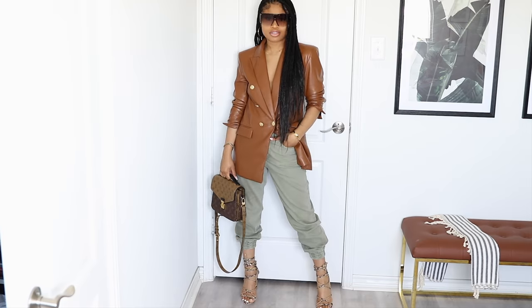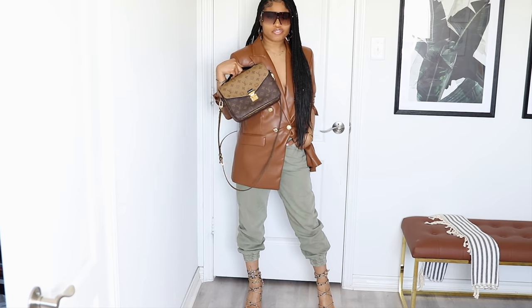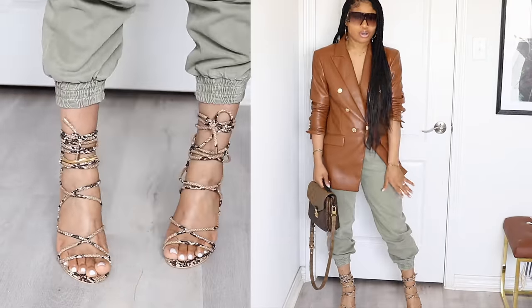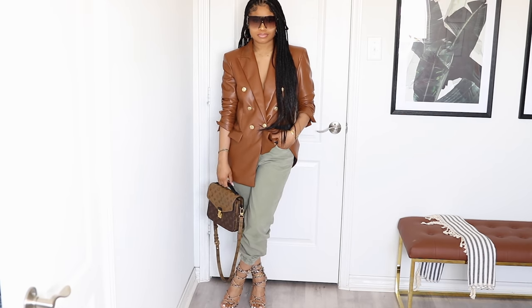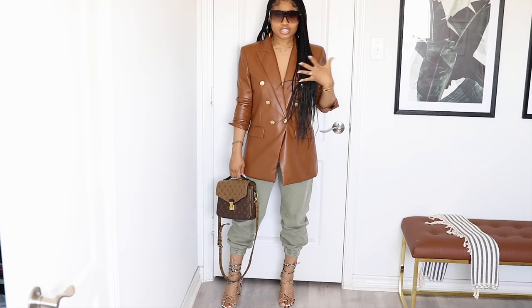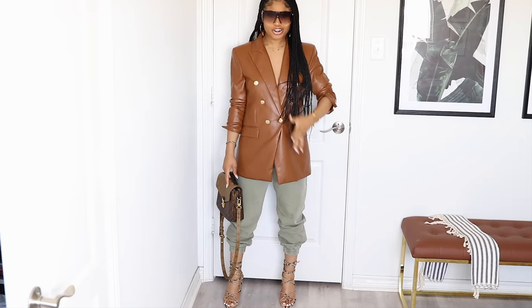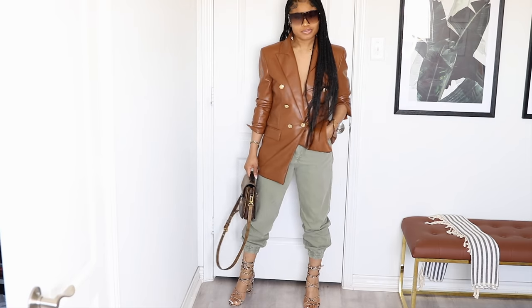Now let's go ahead and put them on, get dressed, get jazzy, and style them up. So this is the outfit with the joggers — I paired them with a faux leather blazer I got from Zara a while back, snake-print lace-up sandals, my Louis Vuitton bag, and some really cool shades. This look I feel is a little edgy, looks really chic and put together. I don't have anything on underneath the blazer because I like this open airy look, but I do have on double-sided tape so it's not going anywhere. I really like the color combination as well with the brown and the olive green.